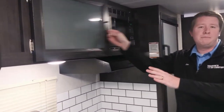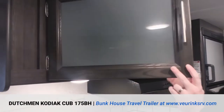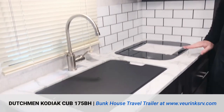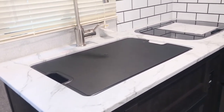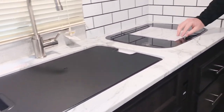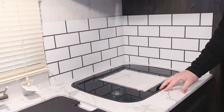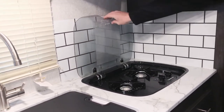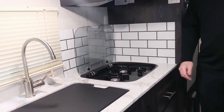Across from your dinette you'll have your kitchen area, with nice cabinetry up top for storing plates, cups, and whatever else you need for cooking. You have seamless countertops throughout, and a deep single bowl sink making it easier for cleaning pots and pans. There's a two-burner cooktop with a glass flush-mounted cover that you can use as meal prep space, and it also doubles as a backsplash.